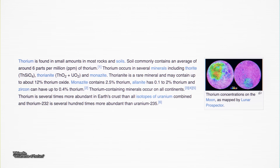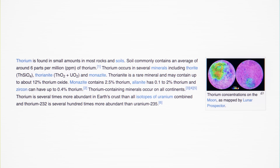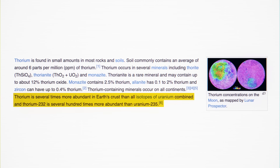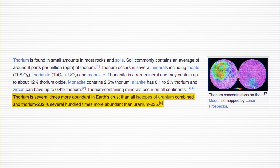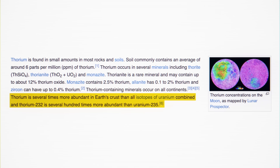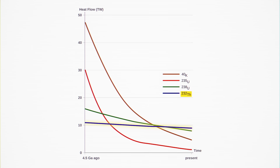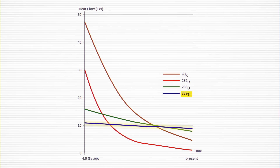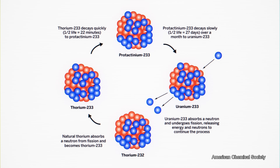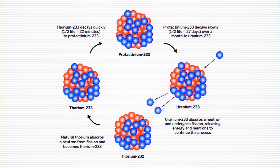If you build the reactor in the right way, with fertile thorium-232 surrounding it, the neutrons that fly out after the fission of uranium-233 can start this chain all over again — if only alchemists of old could see what we can do today. While this is more complicated than simply enriching uranium and putting it in a reactor, thorium as a power source has huge potential benefits. First, it's significantly more abundant in Earth's crust — one of the most abundant heavy elements, almost as abundant as lead. In fact, thorium is so abundant that its radioactive decay is the largest single contributor to Earth's internal heat.